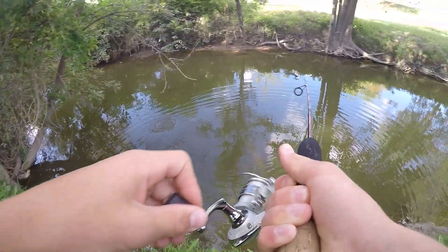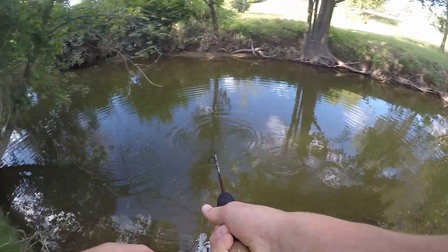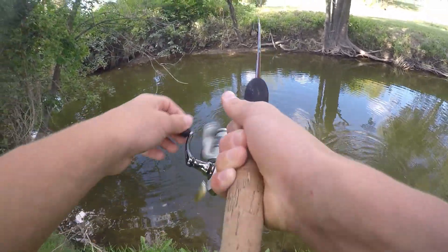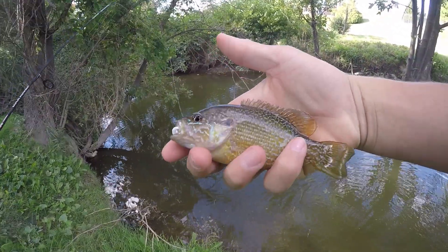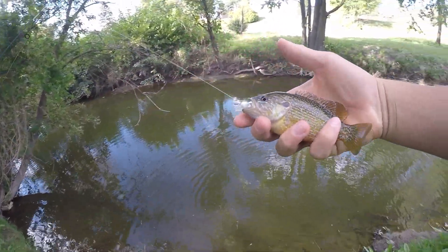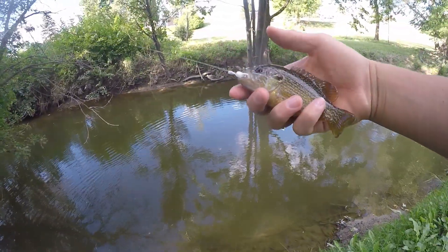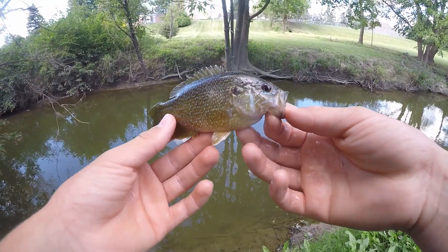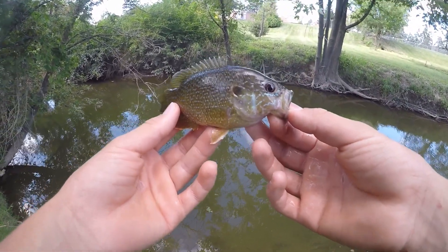There we go — there's another one right there! What is this? It's putting up a really nice fight. Holy cow, look at the size of that green sunfish right there — that is awesome. That is a really nice size green sunfish for this creek; this is probably one of the biggest ones I've ever caught out of here. That is awesome right there — beautiful sunfish. I love the colors on these little guys. Put up a great fight on that little micro rod too.